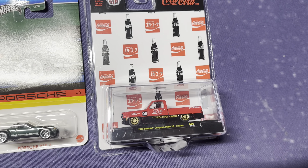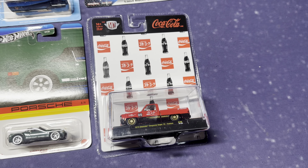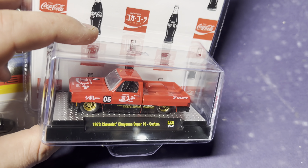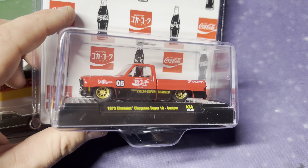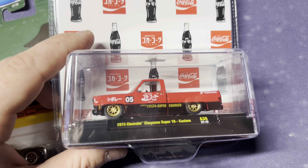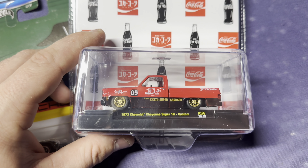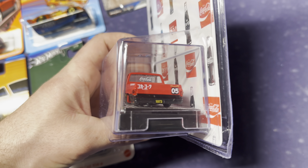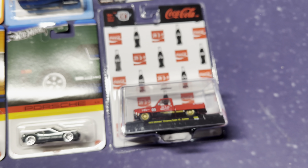I wanted to give you a quick look at these. So I just went out to the store and I picked up quite a few really cool things. This is like the highlight car of all the things I picked up — it is a '73 Chevy C10, just slammed. But what I love is the Coca-Cola Japanese writing. That is just so sick. It says LT4 supercharged, it's a Yokohama livery. It's just so nasty. What a cool car to have in my collection. This is something I'm definitely going to hold on to.